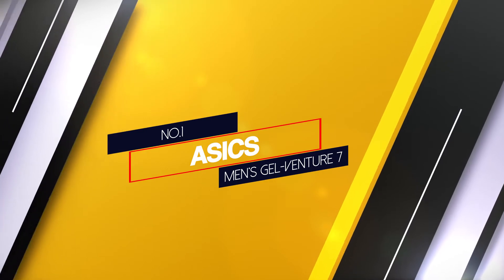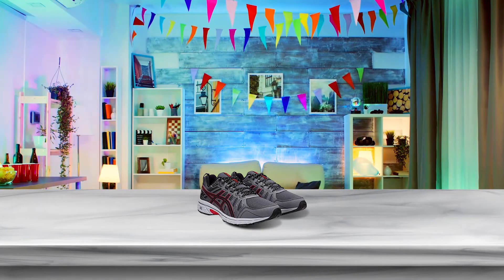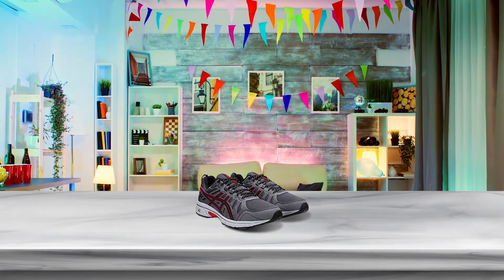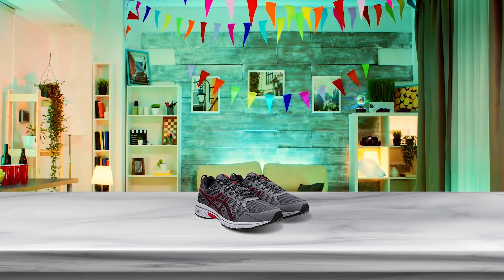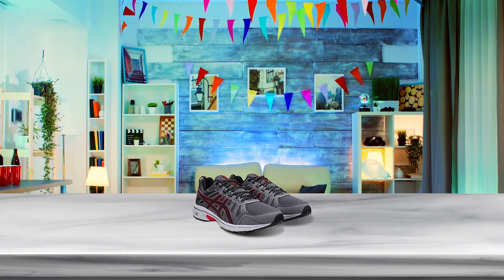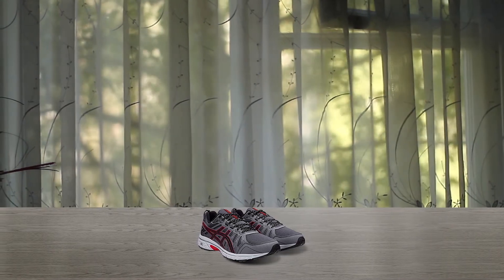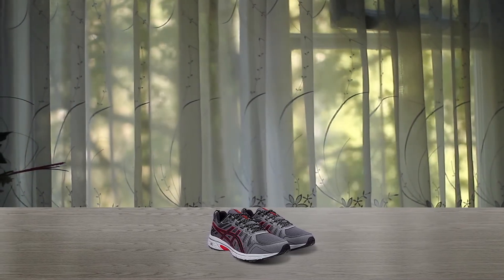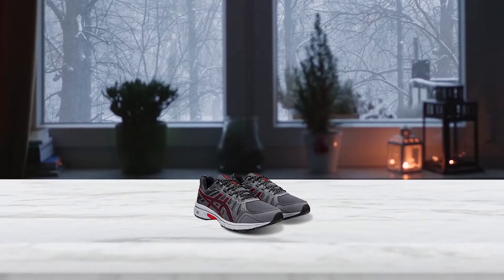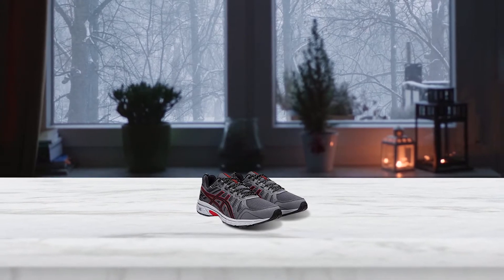Number 1 — Most Popular: ASICS Men's Gel-Venture 7. ASICS shoes are extremely popular among runners, but their reasonably priced Gel-Venture running shoe is a solid choice if you're looking for a comfortable and supportive shoe for fitness walking, travel or all-day wear. ASICS's well-known gel cushioning in the shoe's heel enhances comfort, improves shock absorption and helps prevent pain from plantar fasciitis. With a mesh fabric upper, these shoes are also very breathable, so you don't have to worry about your feet overheating.